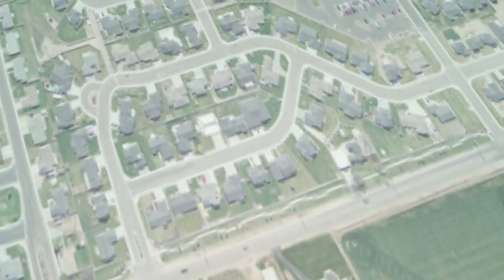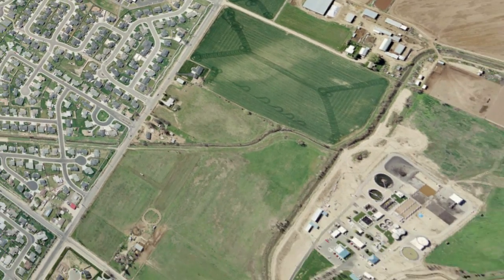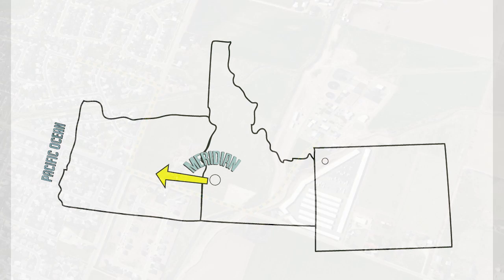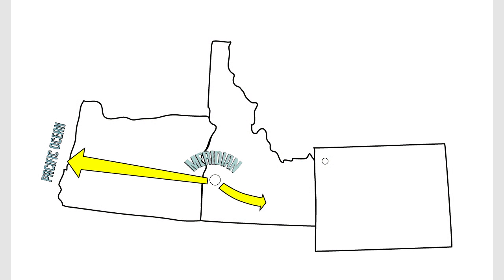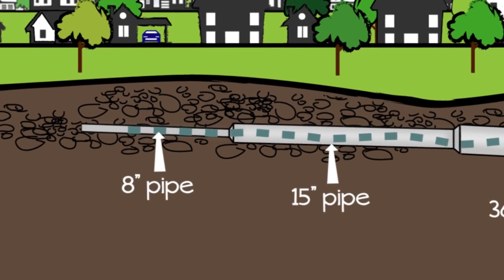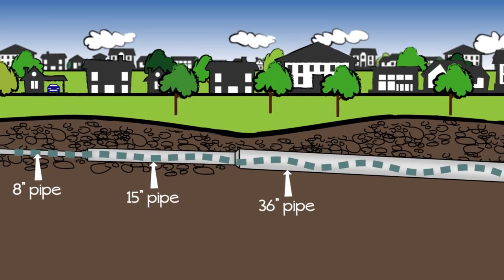Meridian has hundreds of miles of pipeline that move wastewater from your houses and businesses to a central treatment plant. All of the pipes laid end-to-end would stretch from Meridian to the Pacific Ocean or to Yellowstone National Park. Wastewater enters small pipes as it leaves your house, and the size of the pipe increases as more and more houses are added into the collection system.